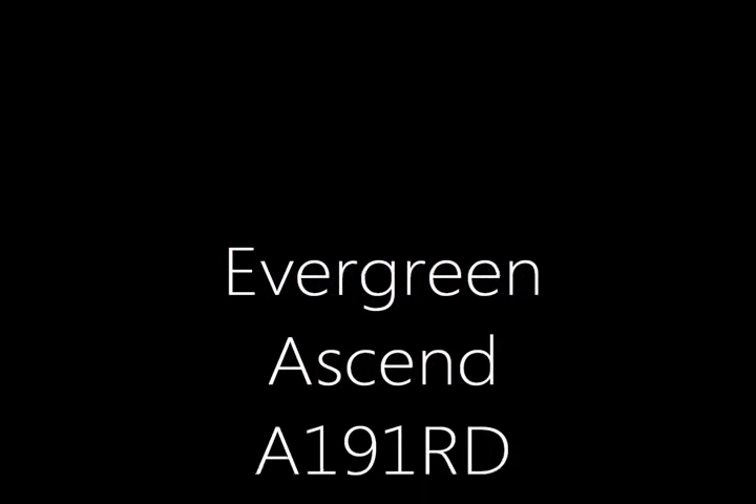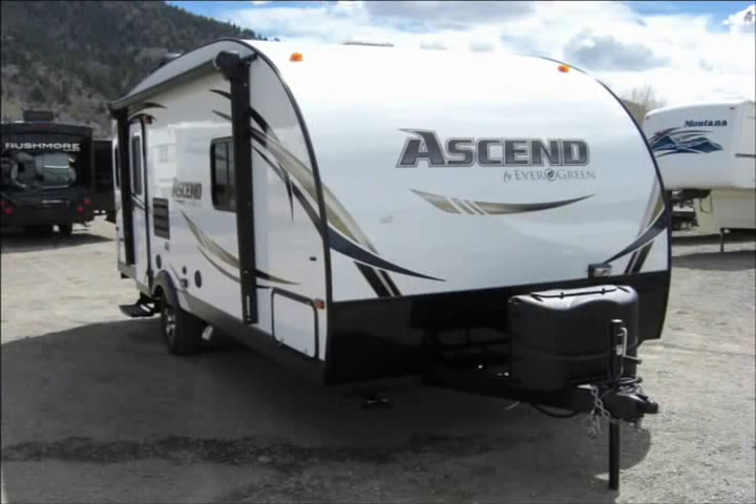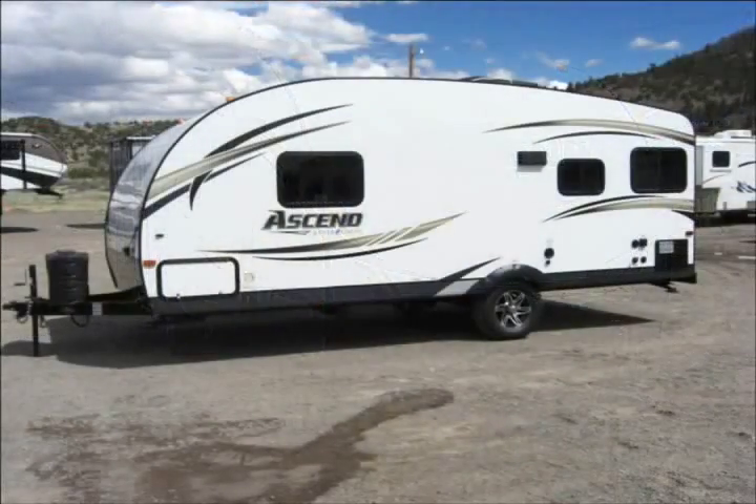Evergreen Travel Trailers are very popular because they provide great value, they are well made, and they are the most environmentally friendly campers built in America.